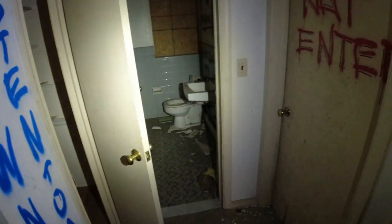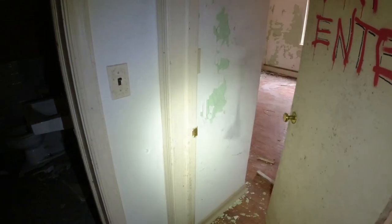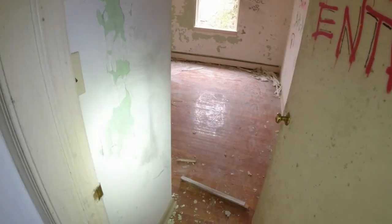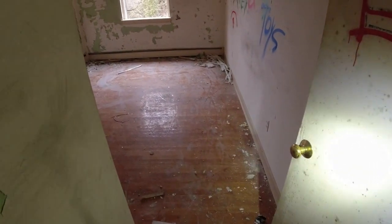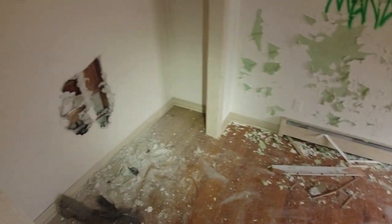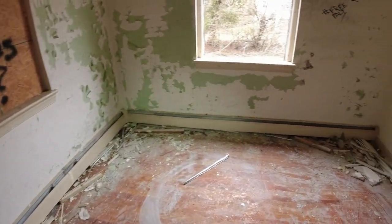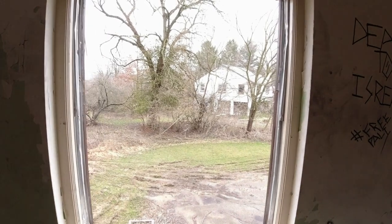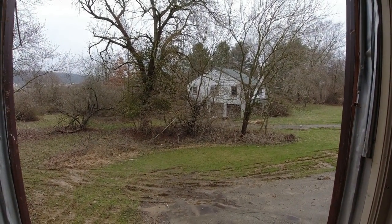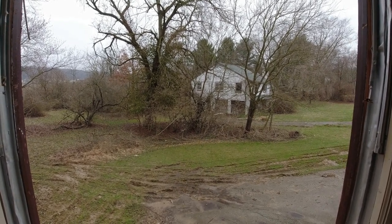There's actually a third level too. I just heard something — is someone in here? I heard a noise, I don't know what it was. Looking out, there's the next house over there and again it's very similar to this one. I don't think we're going to check out each and every house, but we'll certainly go through a few of them.